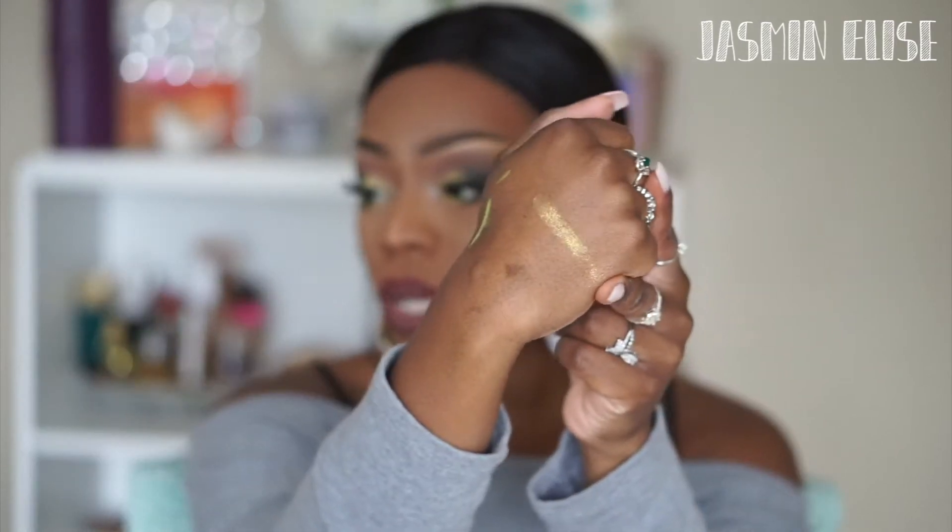I wasn't really going to use it on my cheekbones — I wanted to use it more for body highlight, inner corner highlight, or down the center of my nose. It is really really yellow with a green undertone, and it's very glittery. I've noticed that with glittery highlighters I tend to break out, so I'll stick to inner corner and body use. One swipe and it's gorgeous — so pretty!